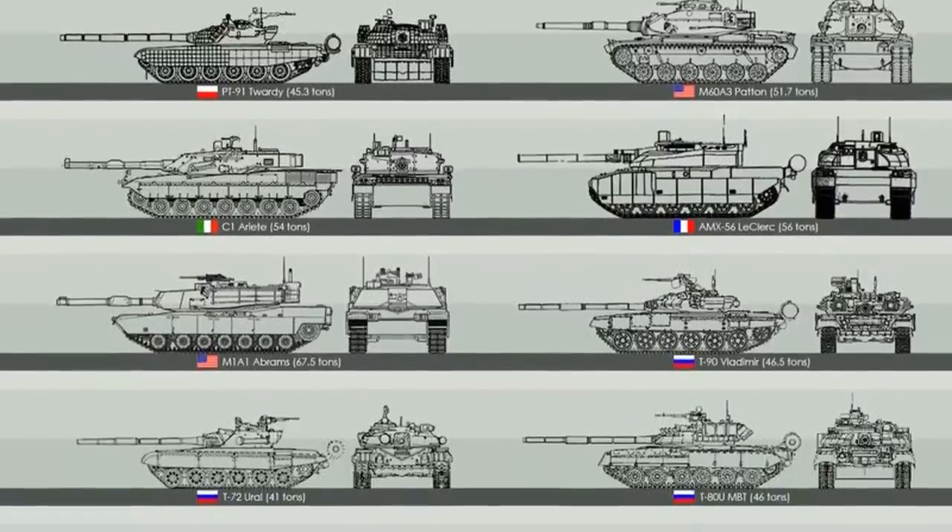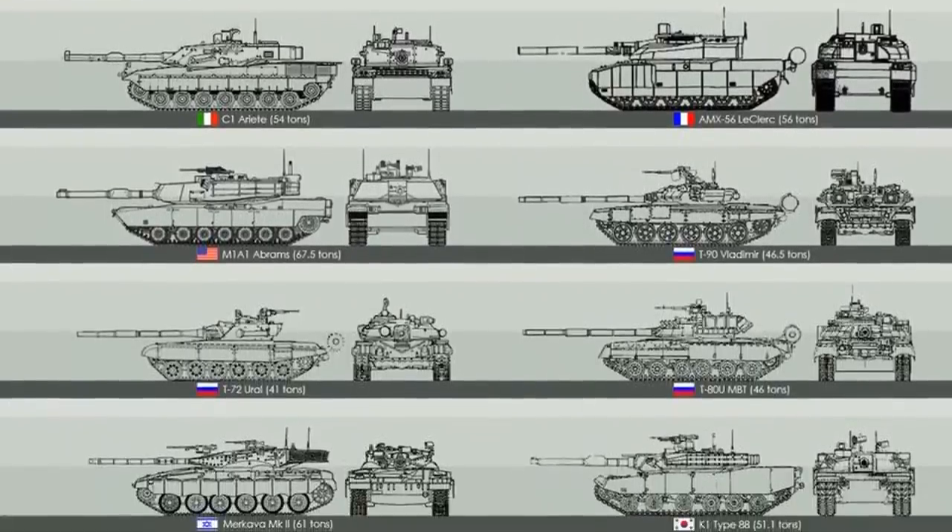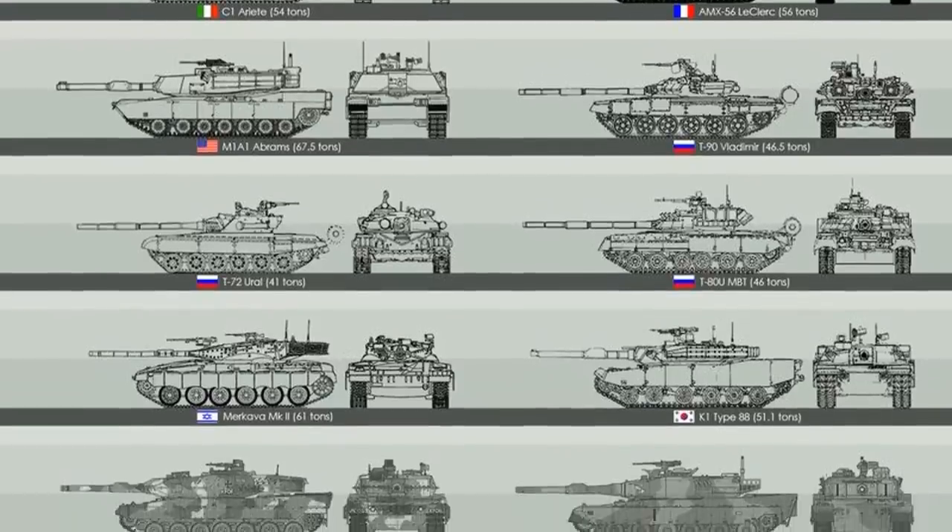Our Top 10 analysis is based on the combined score and available data specifications on protection, firepower, accuracy, mobility, armor composition, fire control systems, and so on. So let's jump right into it.